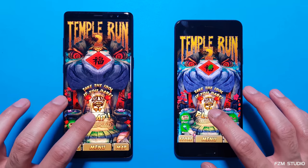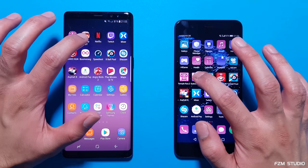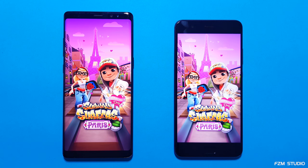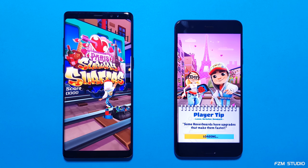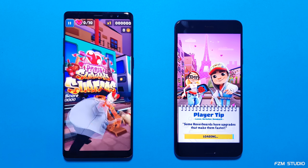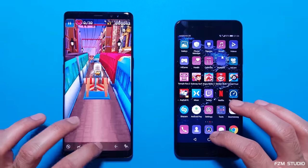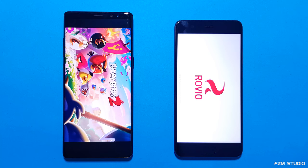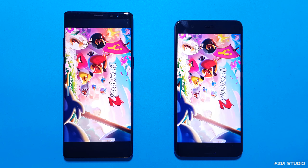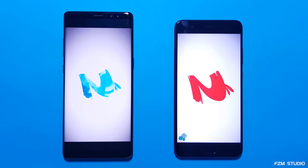Nothing in it on the first game. Let's keep the app in memory and go on to Subway Surfers. We can see the Note 8 coming out quicker - a lot quicker for the Note 8 on Subway Surfers. Angry Birds 2. Looks like the Note 8, again, is edging out in front - logging in a bit quicker. Yes, it gets to the main game itself.